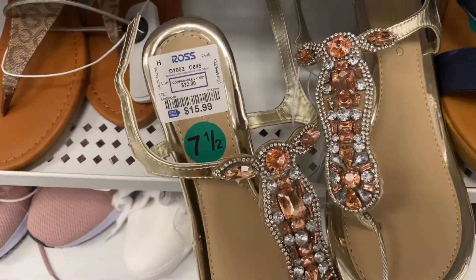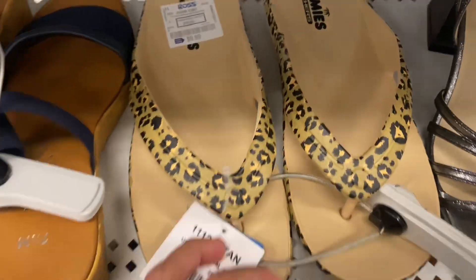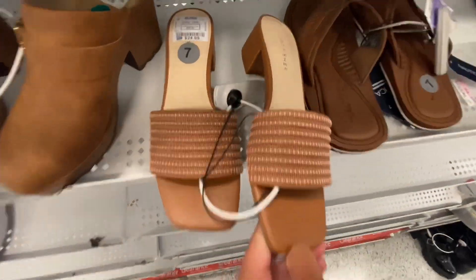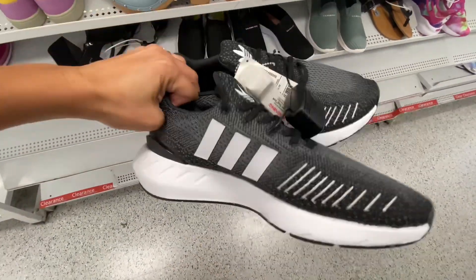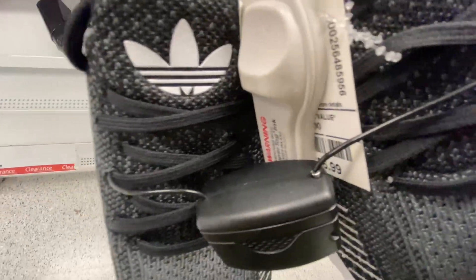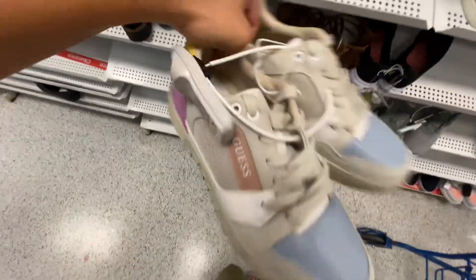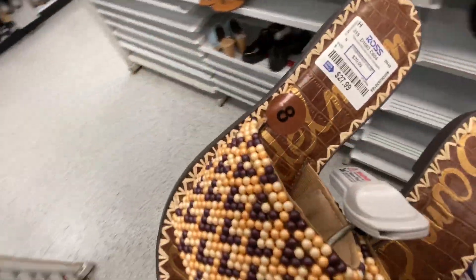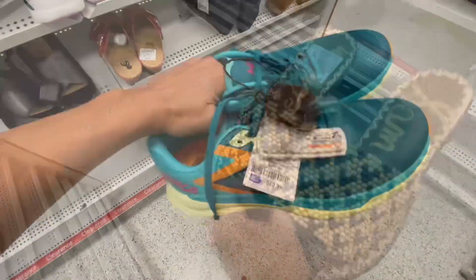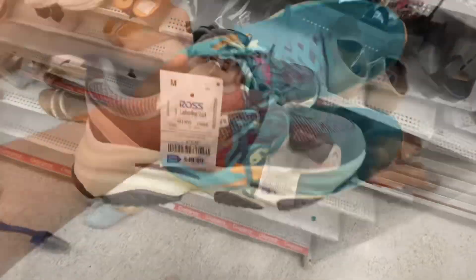These little $15.99 sandals were super sparkly — I love those. And these black Adidas, you could never go wrong, and I promise I swear by that. They have the best cheap Adidas. These were something different — they were like a beaded style.